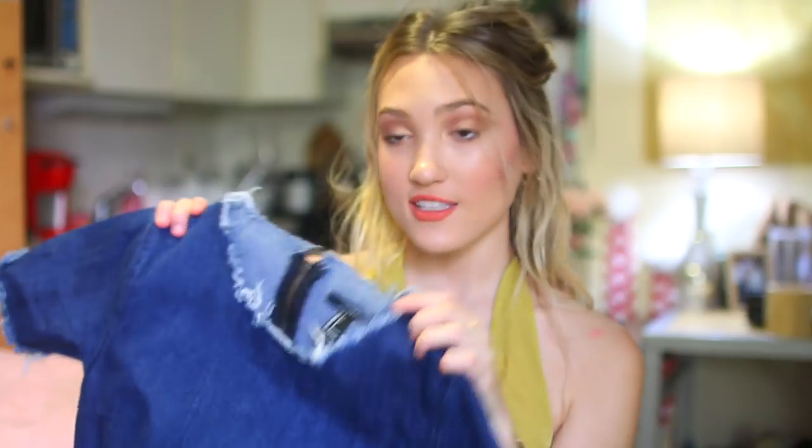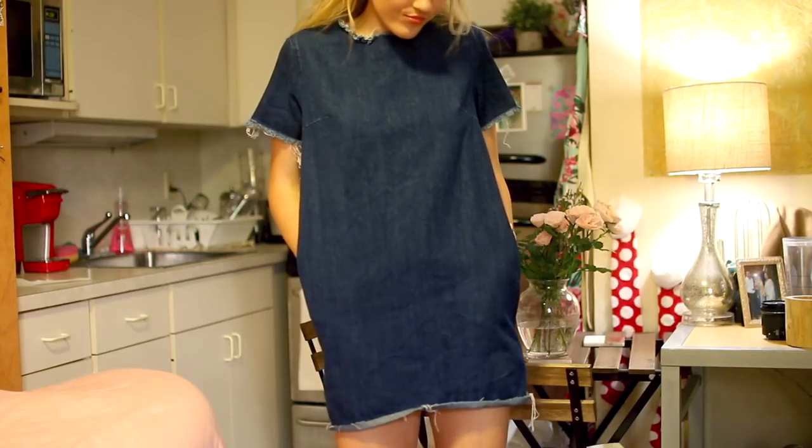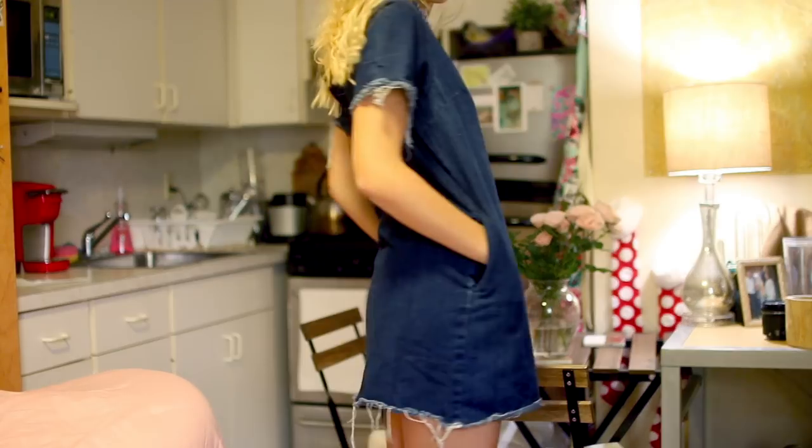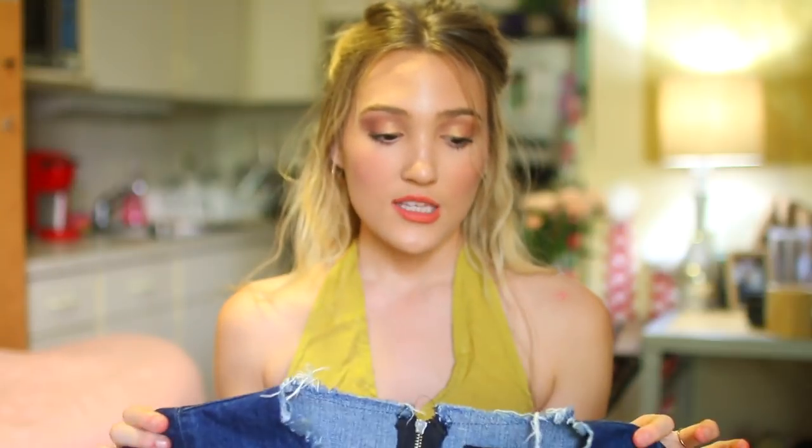I got this dress, which is originally from Forever 21 — it's just like this denim dress, kind of shredded around the top and around the short sleeves, and frayed at the ends as well. I thought this would be so cute with just some Converse or even some tan booties and tights if it's still a little too cold in New York City. I love simple little dresses like this, and I believe this was only like $9, so it was pretty cheap.